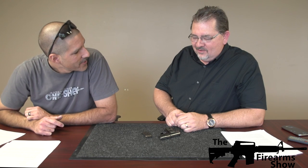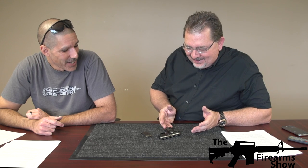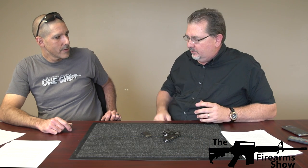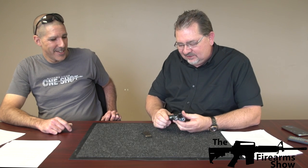Welcome back to another episode of the Firearm Show. We have a little tiny gun, but it's an awesome little guy with some cool history to it. This is a 1908 Vest Pocket Colt 25 Automatic. Back in the roaring 20s, this was a pretty common gun for people to carry in their vest pocket — a little personal defense gun, you know, shooting under the table if someone cheated at blackjack or something.